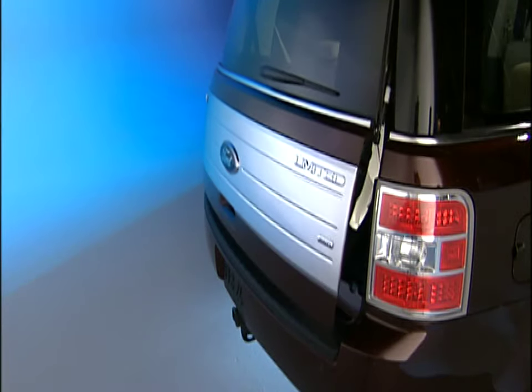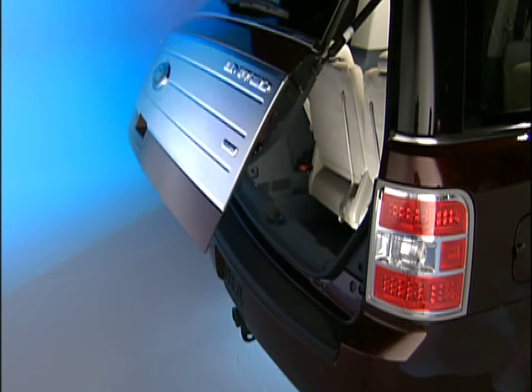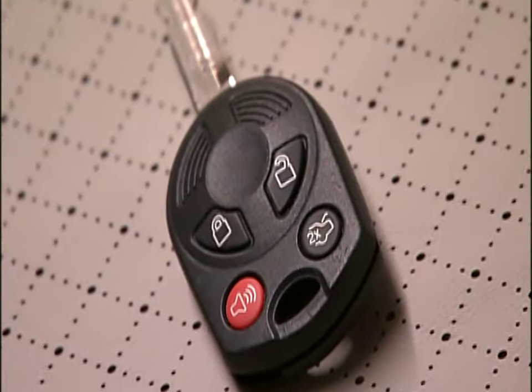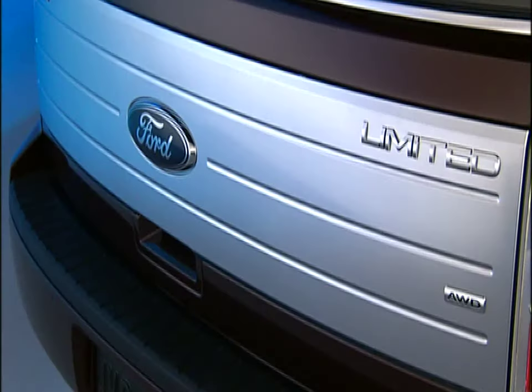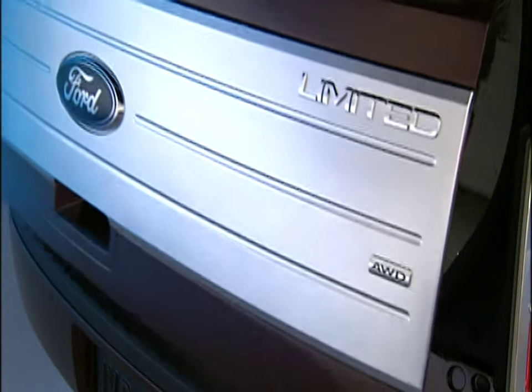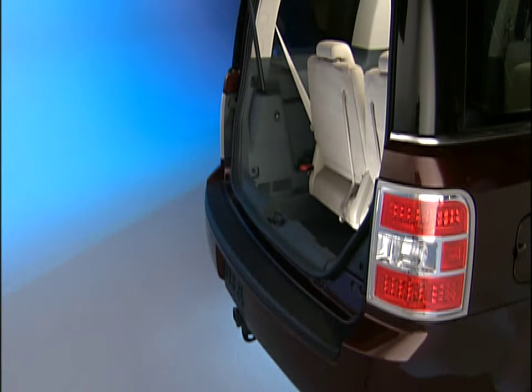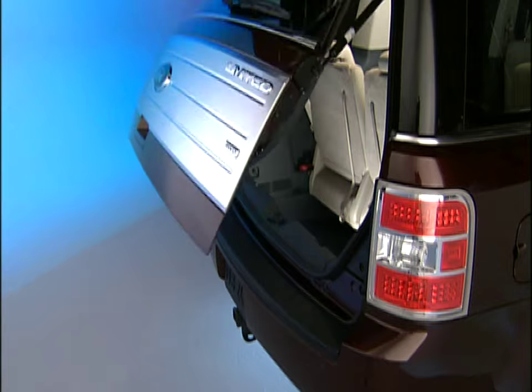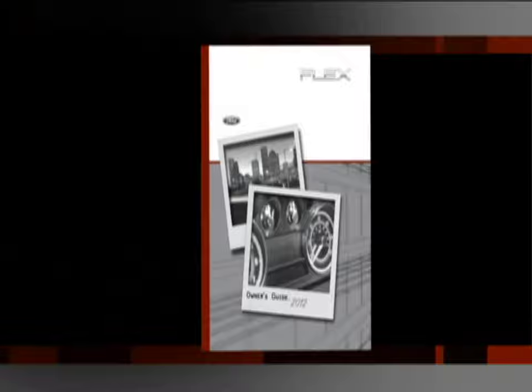Your vehicle may be equipped with the convenience of a power liftgate. You can power open and close the liftgate using the key fob button, the button on the instrument panel, or the button in the rear cargo area. The outside liftgate control on the liftgate handle will only open the liftgate. The power liftgate will only operate when the vehicle is in park. A warning chime will sound when the liftgate is about to close, and it will stop automatically and go back up if it senses something in the way. Please refer to your owner's guide for complete details and important safety information.